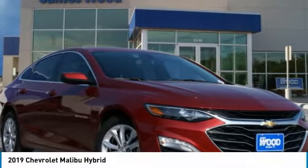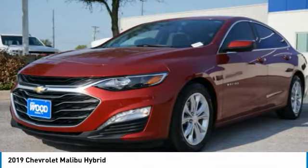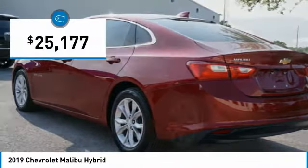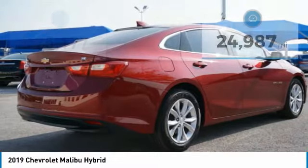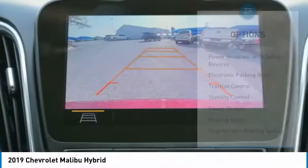Check out the 2019 Malibu. A combination of performance and fuel economy, the Malibu is a great commuting car and is priced below $30,000. This vehicle has less than 25,000 miles. Here are some of this vehicle's great options.